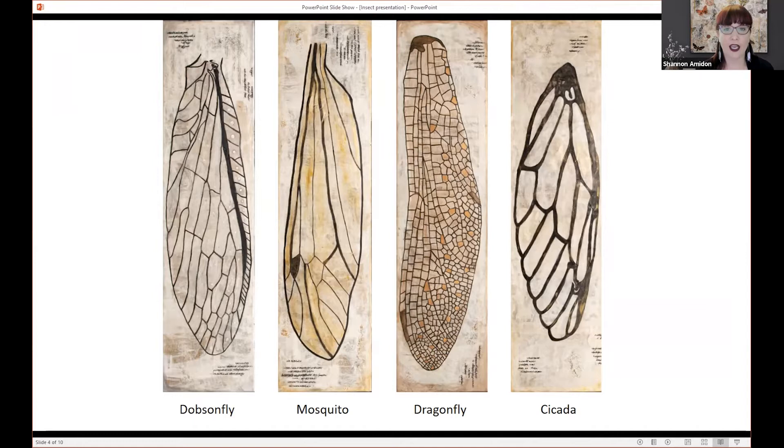Bees are another insect that are really fascinating to me. When I started painting with encaustic and beeswax, I really wanted to learn more about where my medium was coming from. So I started studying beekeeping at Oregon State University, learning as much as I can about bees and their life cycles and their process. I started keeping bees, and it's been really beneficial to my art practice — really respecting and understanding that the medium I use is dependent upon these creatures that are also in decline.